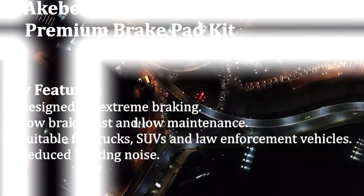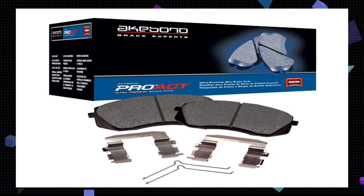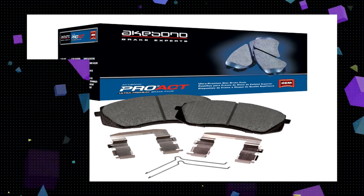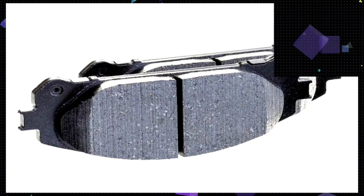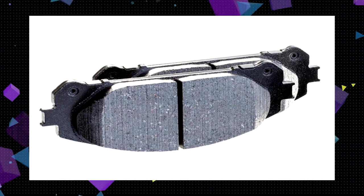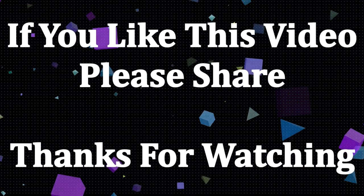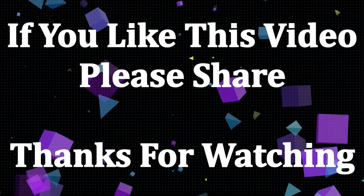Purchasing Akebono brake pads is a worthy investment when you need an OE replacement — these are durable, low maintenance, and real performers. In this Akebono brake pads review, I've tried to inform you about the pros and cons so that you can make a decision. I'm sure that purchasing these pads will not be a bad decision for you.